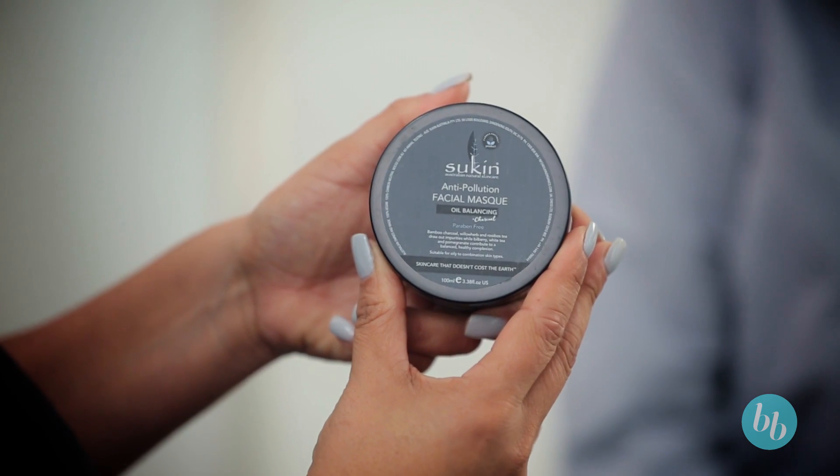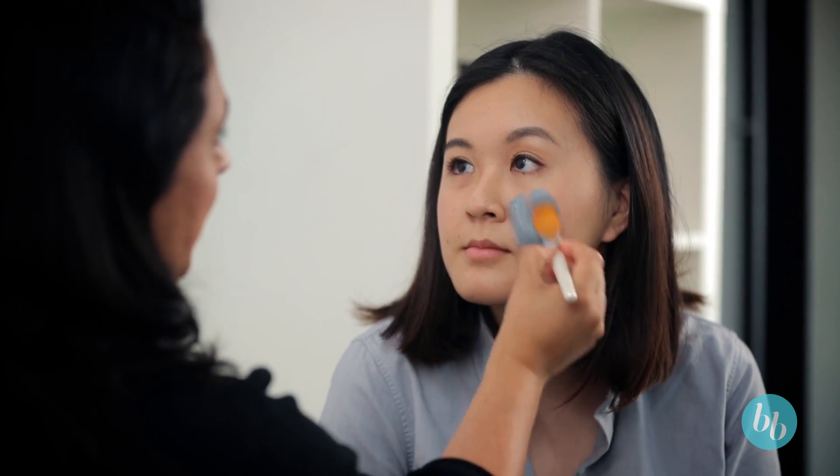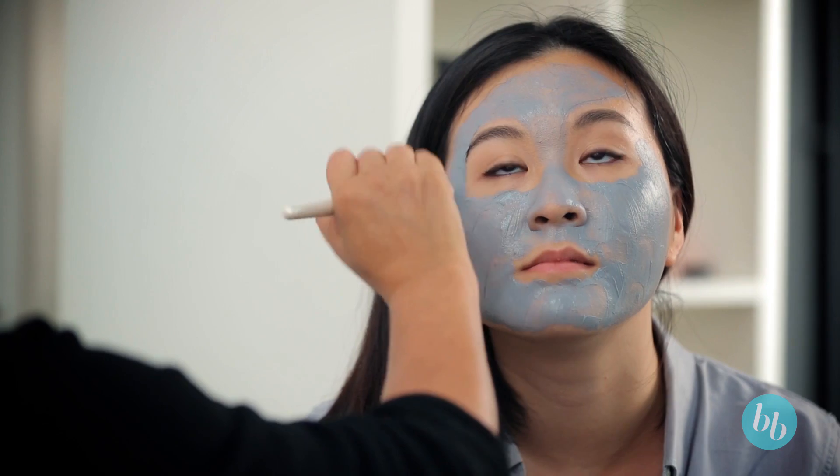So this is Hannah. Hannah is sadly leaving us but very excitingly she's moving to Hong Kong, where pollution is a concern. So I'm going to recommend the Suken anti-pollution facial mask. After removing that, what would be really great for Hannah is an anti-oxidant serum with vitamins A, C, and E to protect her skin from pollution when she's out in Hong Kong.